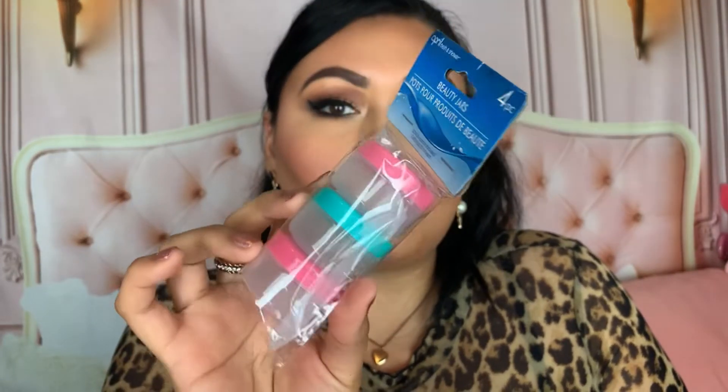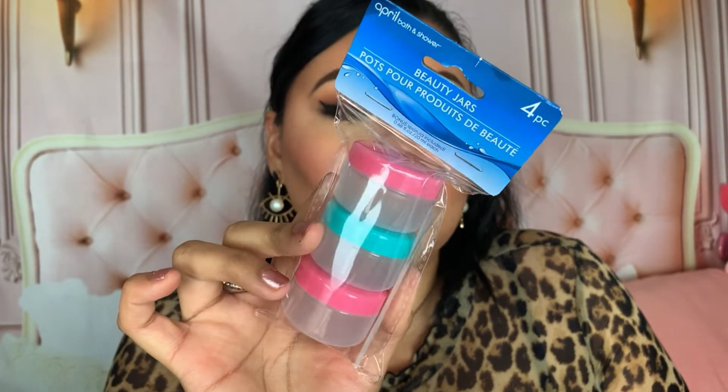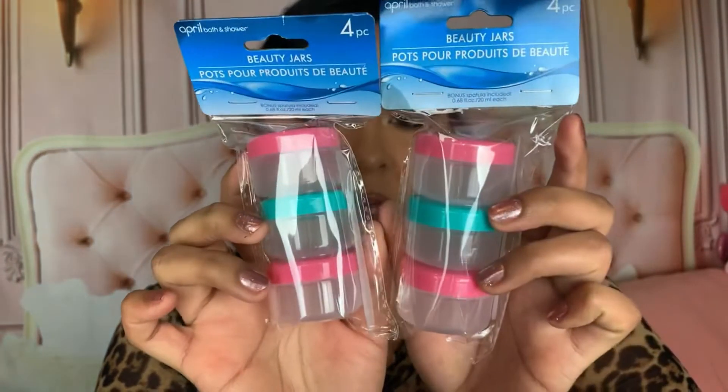If I had to choose one, Florento Coconut is definitely my favorite, but both are amazing. Now let's get into the drugstore haul! First, let's talk about Dollar Tree. I picked up two of their April Bath and Shower four-piece beauty jars — these are really going to come in handy when I need to depot something or put it into a smaller container for my project pan. They also come with a little spatula.